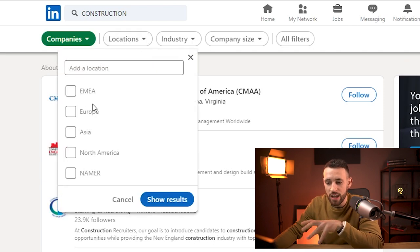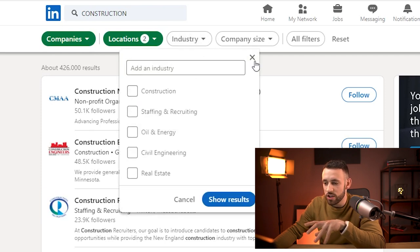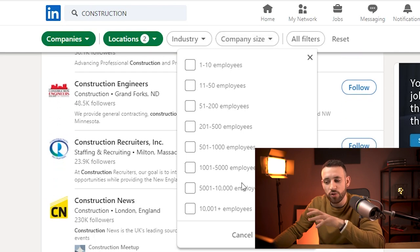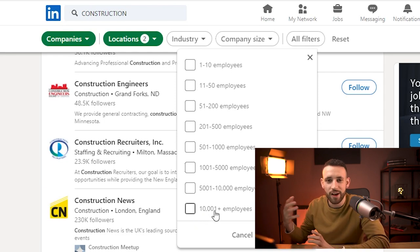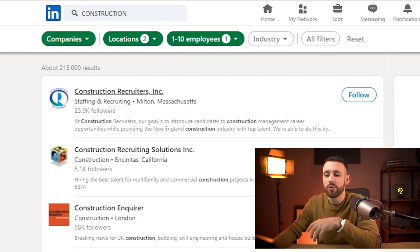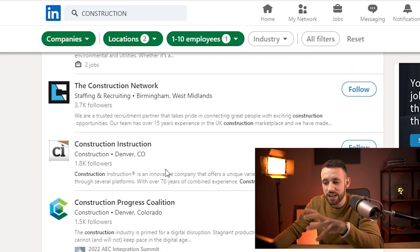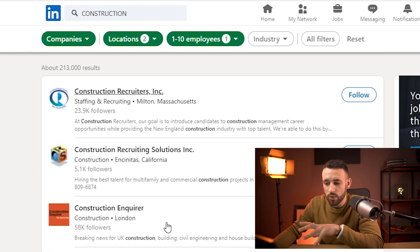This will show you everything in the search, but what you want to look for are companies specifically. Set the location to Europe or North America and click Show Results. Also add more filters — in Company Size, you don't want to go for 10,000-plus employees because these companies already have tons of appointment setters and you can't make a difference for them.